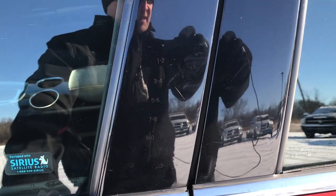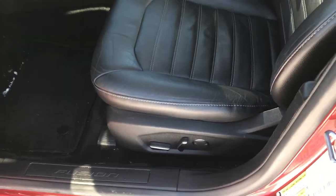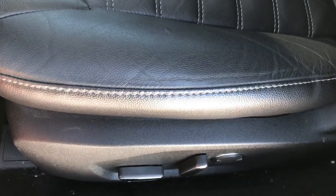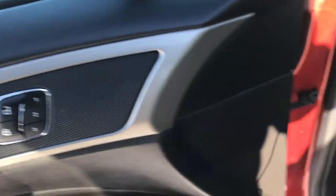Inside, it does have the driver side door code entry and we do have the code for it. Inside you get the SE package, which is really nicely equipped for being one of the entry level packages. You get the black leather interior, heated power driver's seat with lumbar, factory floor mats throughout, power windows, power locks, and power mirrors.